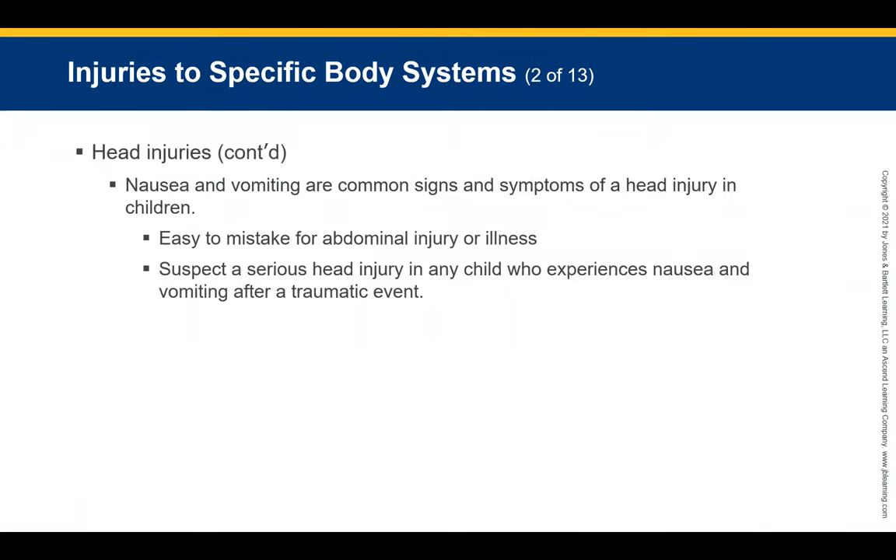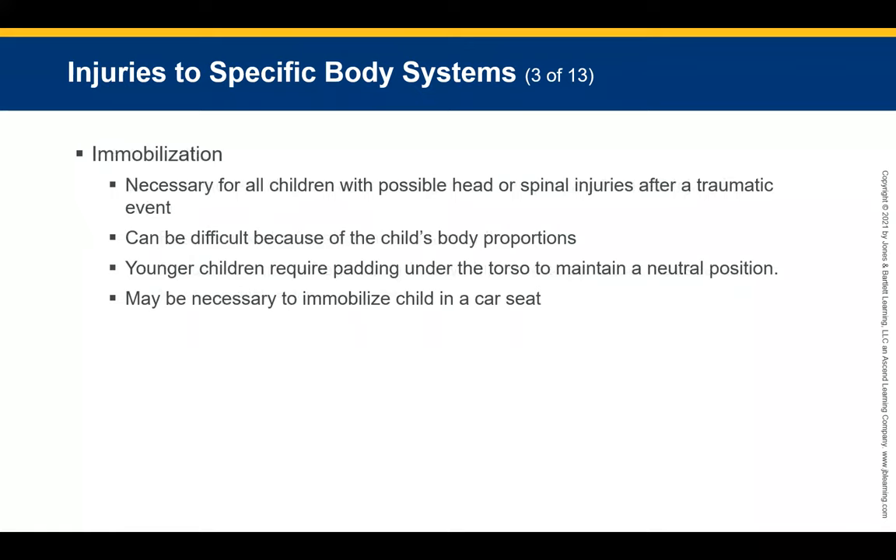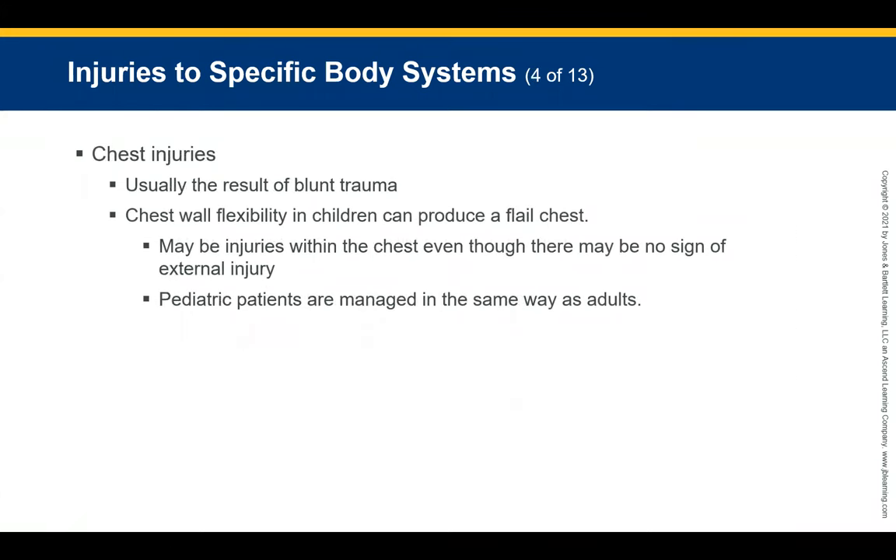Nausea and vomiting are common signs and symptoms of head injury in both children and adults. Spinal immobilization is necessary for children with possible head or spinal injuries after a traumatic event. Refer to your book for steps to immobilize a pediatric patient in a car seat. Chest injuries in children usually result from blunt rather than penetrating trauma. The chest wall is flexible in children and can produce a flail chest even with no external signs of injury. Consider possible airway collapse, hemopneumothorax, or flail chest.